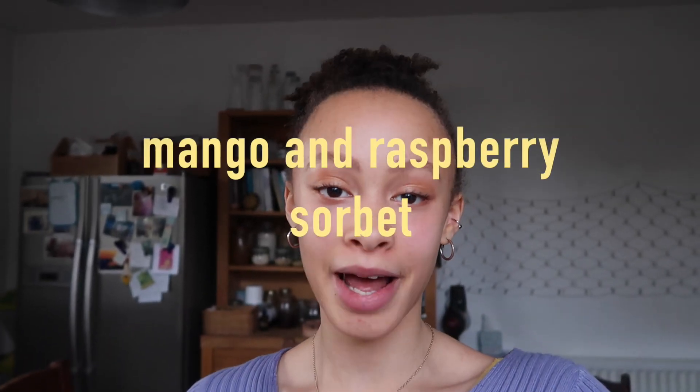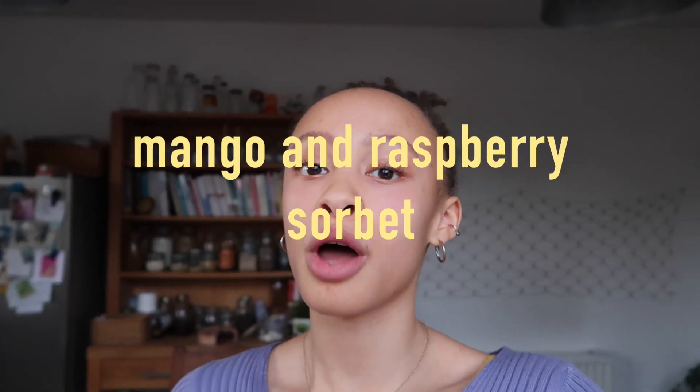The next smoothie bowl we're going to make is a mango and raspberry sorbet smoothie bowl. It's so good and refreshing — literally tastes like ice cream! This one will be a little bit thicker because the raspberry and the mango are frozen. All you need is some frozen mango, half an avocado, one non-frozen banana, and some frozen banana — you really need about half and half.